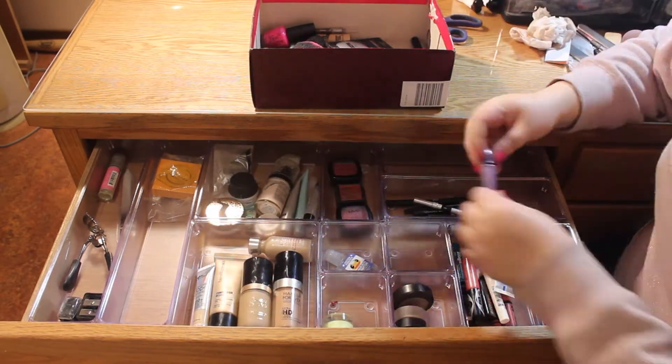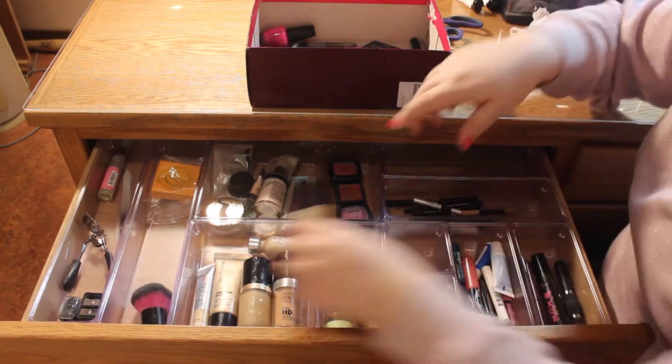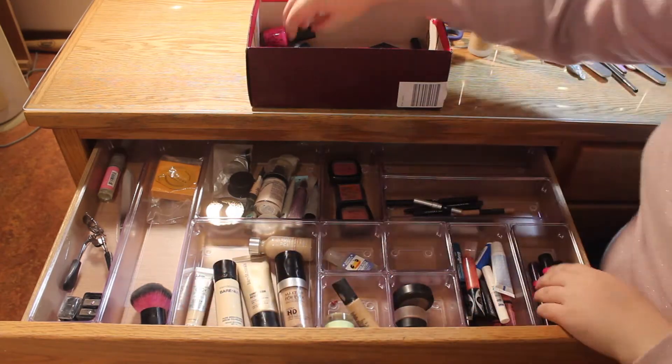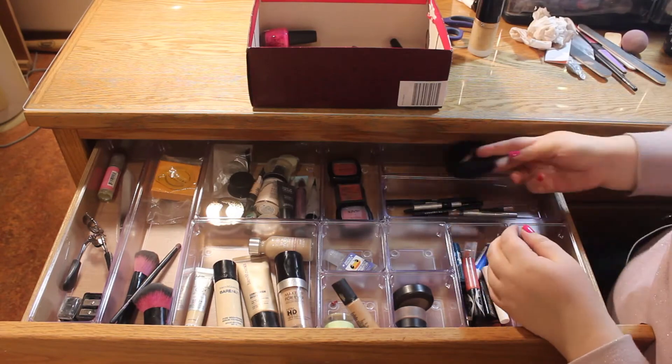Funny story: with my move, I wasn't actually using anything from my everyday makeup drawer. I just took out the things I was using every day and kept everything else alone. Right now I'm incorporating the products I was using daily after I moved, and everything else that kind of stayed the same.